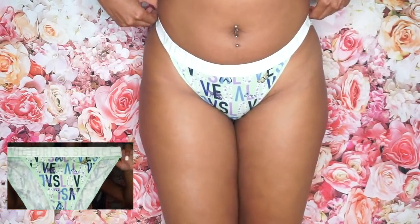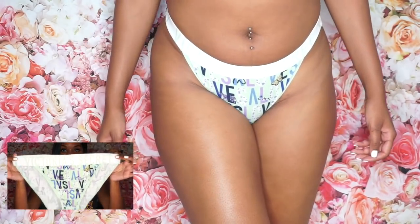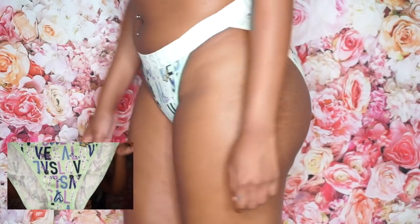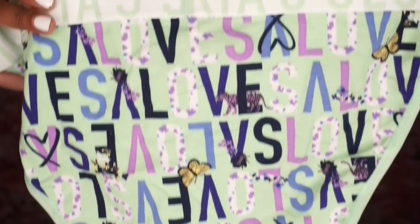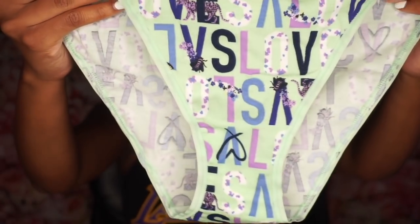The first pair of undies you're going to see are these. They're from Victoria's Secret PINK and were part of the Victoria's Secret sale — 10 for $35. I'm not sure if they're still 10 for $35, but that's what I got them for. I love that it says Victoria's Secret on the band and throughout the underwear, and I love the shape — how it covers the bottom and has little animals on the panty. I think that's really cute.